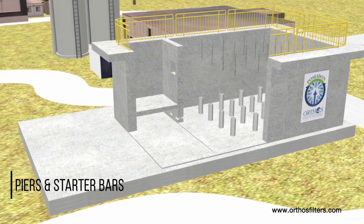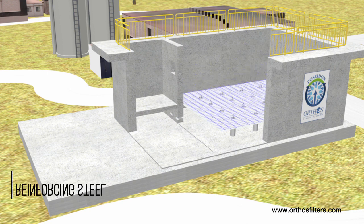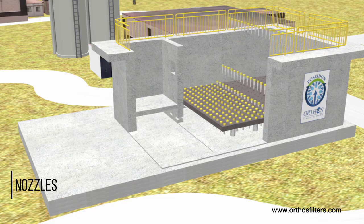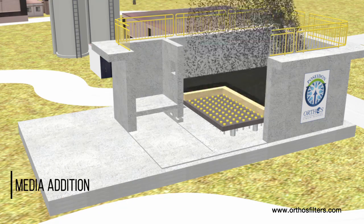Further, installation of our reinforced concrete monolithic under-drains is right up most every general contractor's alley, which eliminates startup and post-construction problems, retains engineering profit, and allows everyone to move on to make more money.